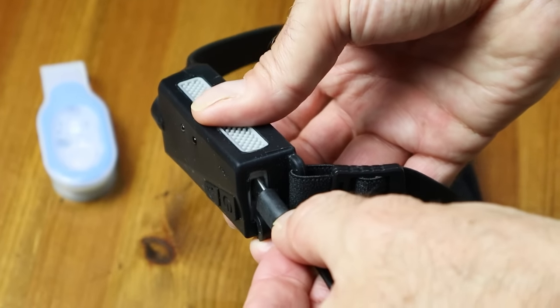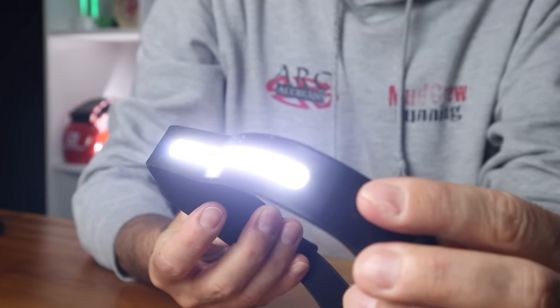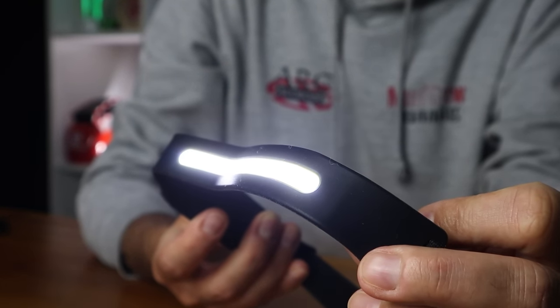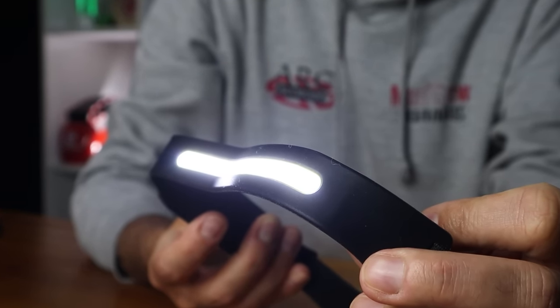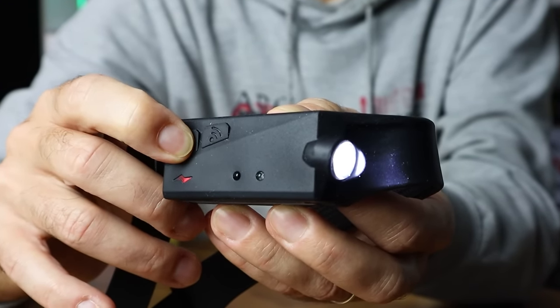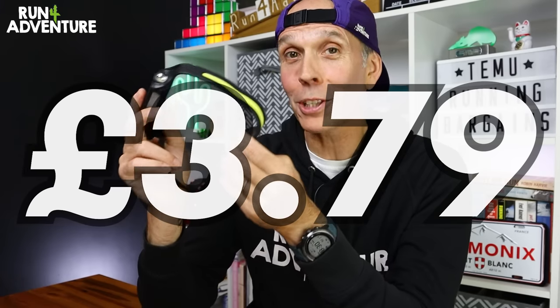It is fully rechargeable and comes with a USB-C charging cable. Running through the output: the main LED strip on max output is 350 lumens and you'll get two hours of burn time. You can drop it down to 150 lumens for a longer burn time of five hours. The side spotlight maxes out at 150 lumens for four hours, or 60 lumens for eight hours. If all those specs are correct, that's not bad — especially considering this head torch only costs £3.79.